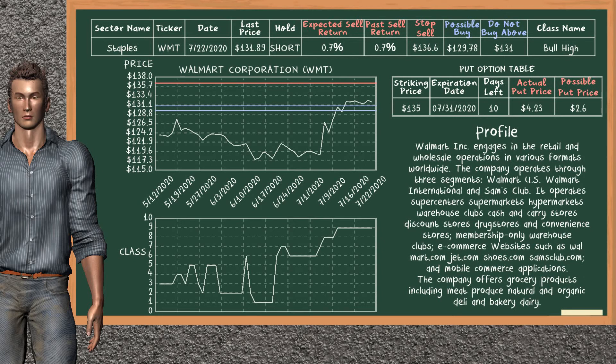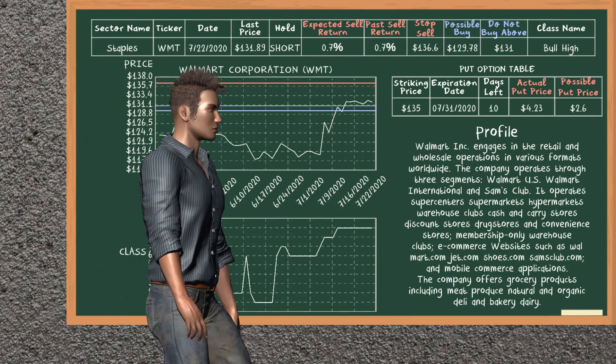Unless it is overvalued. On the put option table, Walmart Corporation has a striking price at $135. For this option, the actual put price is at $4.23, but we expect a possible put price at $2.6.